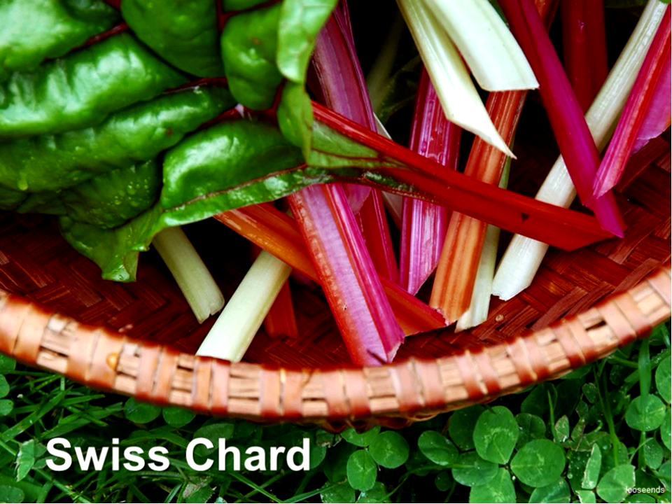You probably fry it with about five pounds of bacon, add some garlic, and then it's tolerable. But personally, I think clover looks more appetizing than Swiss chard. Still, it's beautiful in a garden.